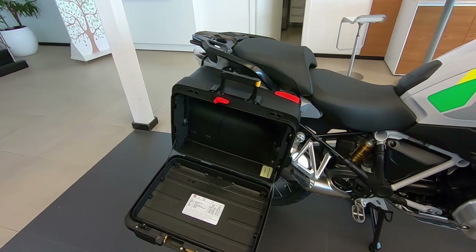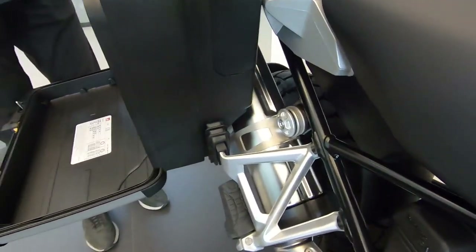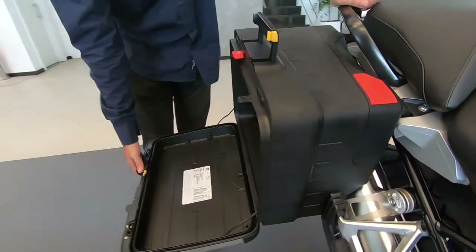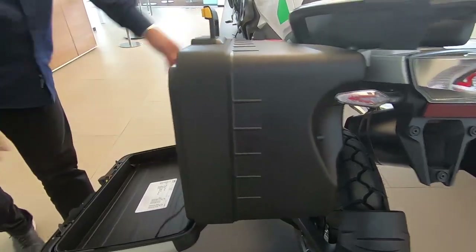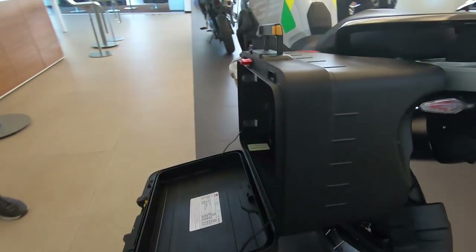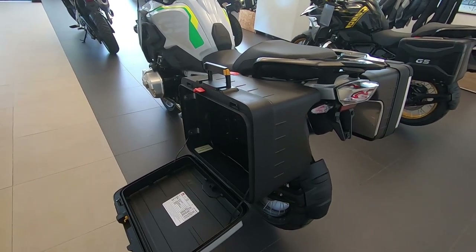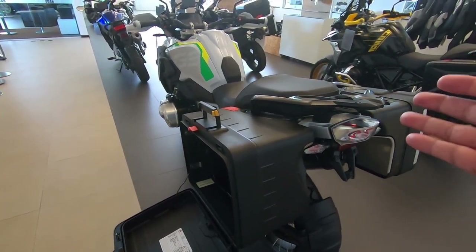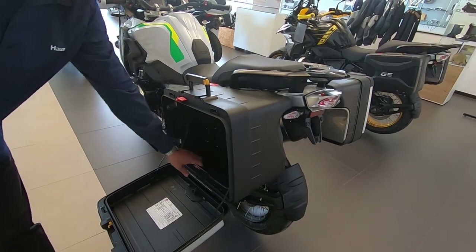Xande, qual o volume dessa mala lateral? Essa do lado do escapamento, que é menor, tem 20 litros sem expansão. Com a expansão aumenta mais 9, então ela vai pra 29 litros expansível. E a do lado de lá, que é a maior, sem expandir tem 30 litros e expande pra 39 litros. As duas juntas dão um total de 68 litros. Quem compra uma moto dessa já vem com essas malas e não precisa de um top case — já tem mais de 60 litros de volume.